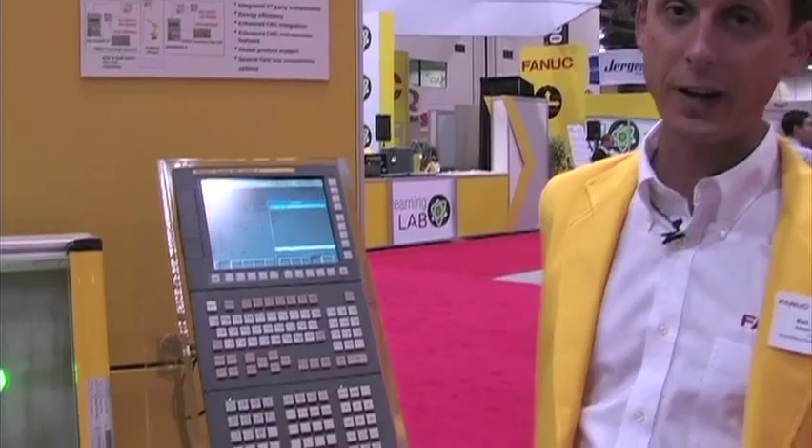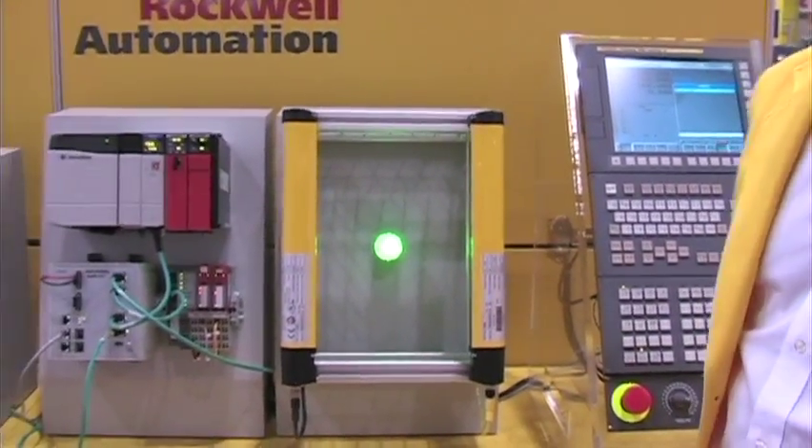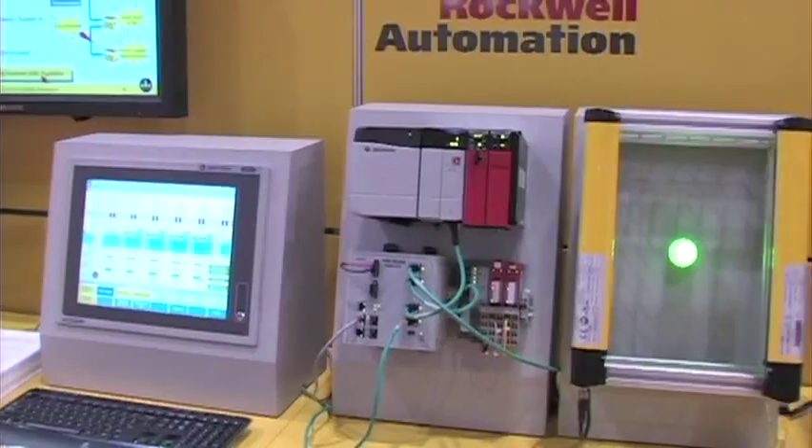What we're showing here is a seamlessly integrated solution featuring Fanuc CNCs, Fanuc robots, and Rockwell Automation PLC, PacMotion, and enterprise software solutions.